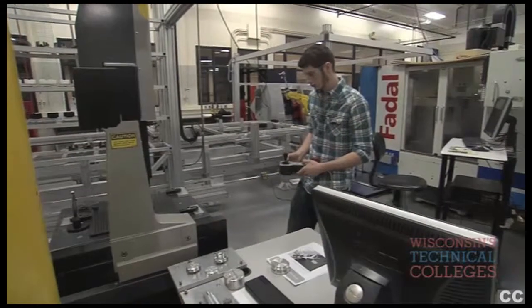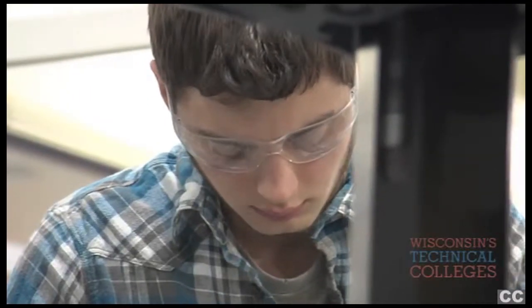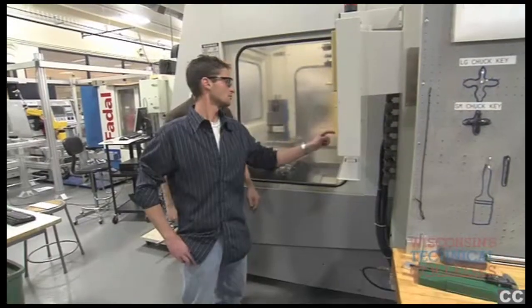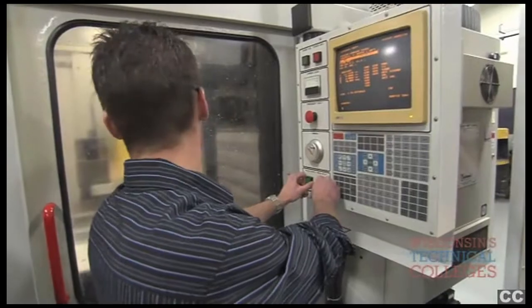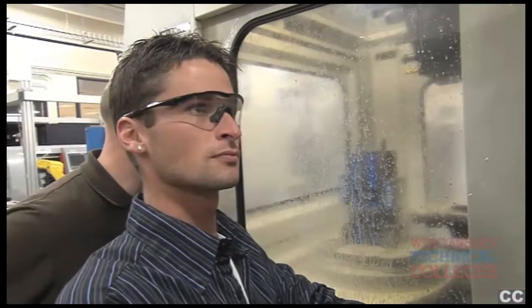Our students are learning skills that are required for manufacturers to stay competitive. One nice thing about the program is that students aren't necessarily set up for one job only. We even have a lot of students that go and get part-time jobs while they're coming to school here, and it works out well for them.